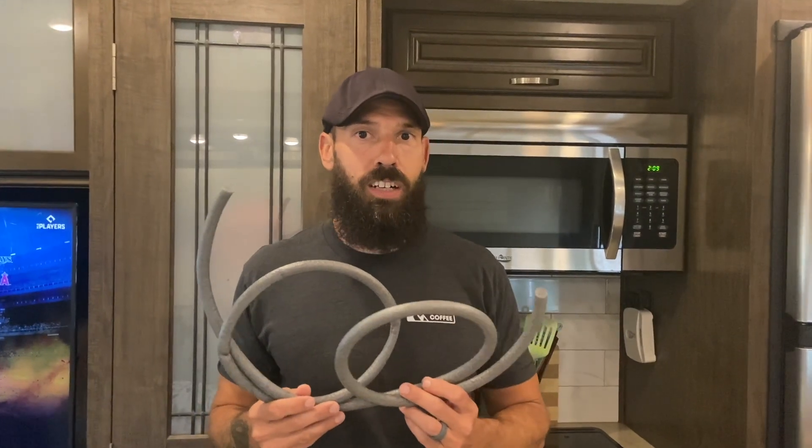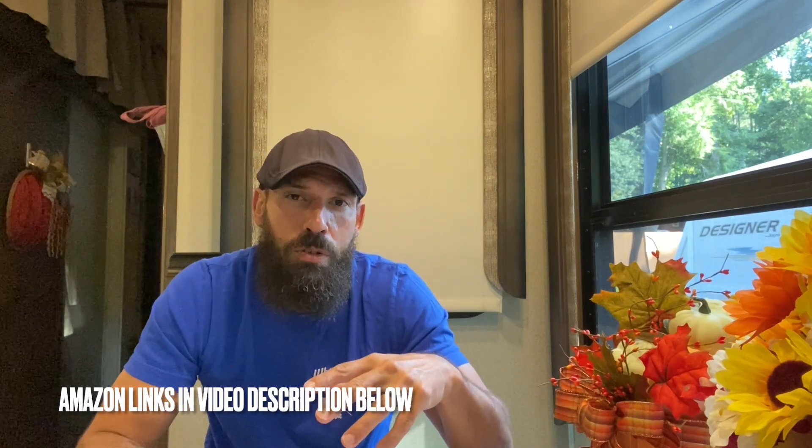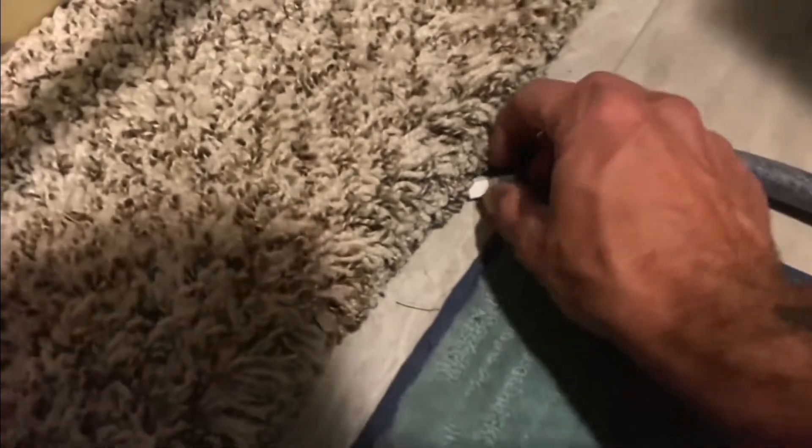Something else we do is put foam backer rod underneath our big slide-outs. That's going to keep any heat from coming in underneath or around the sides — it's also effective in wintertime to keep cold breezes out. For bigger slide-outs with a gap underneath, I recommend getting three-quarter inch, one inch, or even bigger foam backer rod. It's cheap stuff you can find at Lowe's, Home Depot, or Amazon. Not only is it effective for protecting your slide-outs from rocks and debris that could damage them when you bring the slides in, but it also keeps that extra bit of heat or draft from getting into the camper. We have a whole video on that project as well.